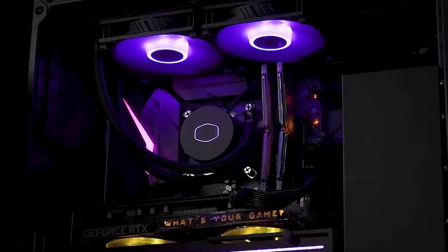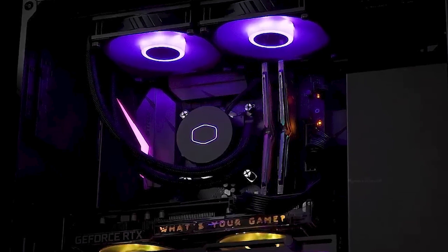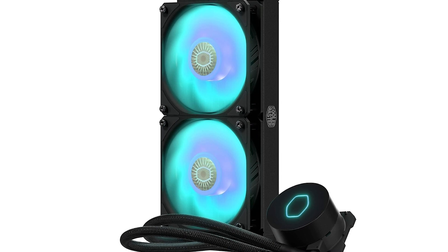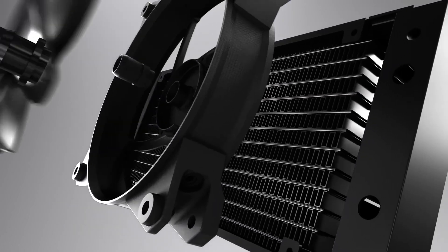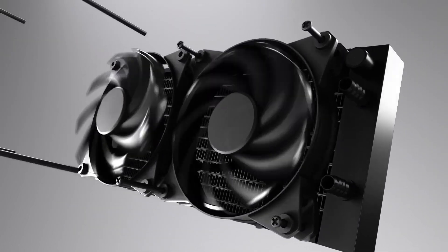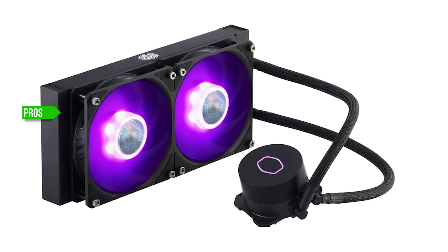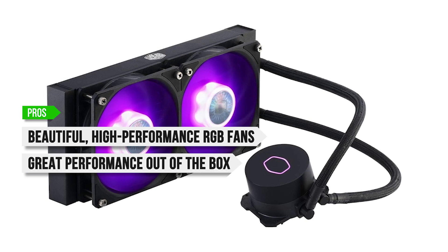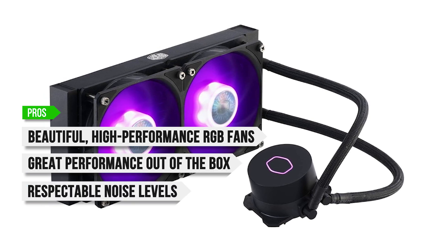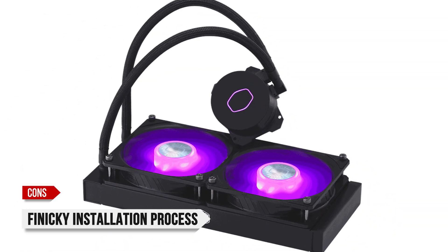Apart from the somewhat finicky installation process, the Cooler Master ML240L RGB V2 is a fantastic AIO for the money. You're getting a clean, compact design, tasteful RGB lighting, and good performance. The noise levels are great, and it pairs nicely with something like a Ryzen 7 9700X — a great choice for mid-range builds. To sum up: what I like is the beautiful high-performance RGB fans, great performance out of the box, respectable noise levels, and it fits into 95% of cases with ease. On the downside: a finicky installation process.